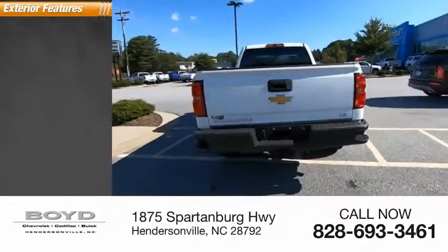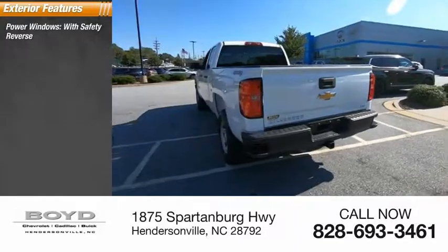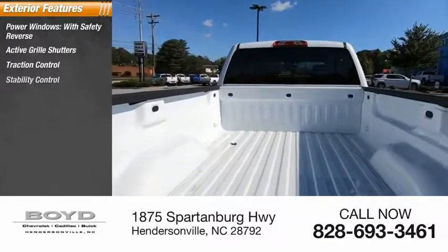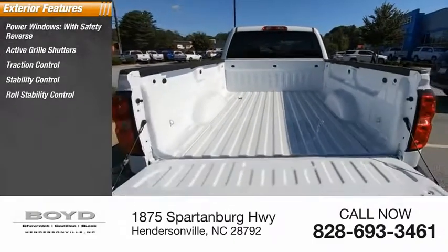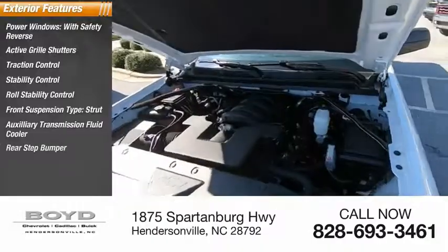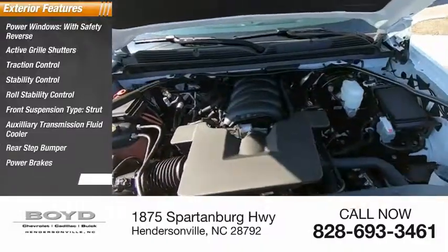Here are some of this vehicle's great options: power windows with safety reverse, active grille shutters, traction control, stability control, roll stability control, front suspension type strut, auxiliary transmission fluid cooler, rear step bumper, power brakes, and braking assist.